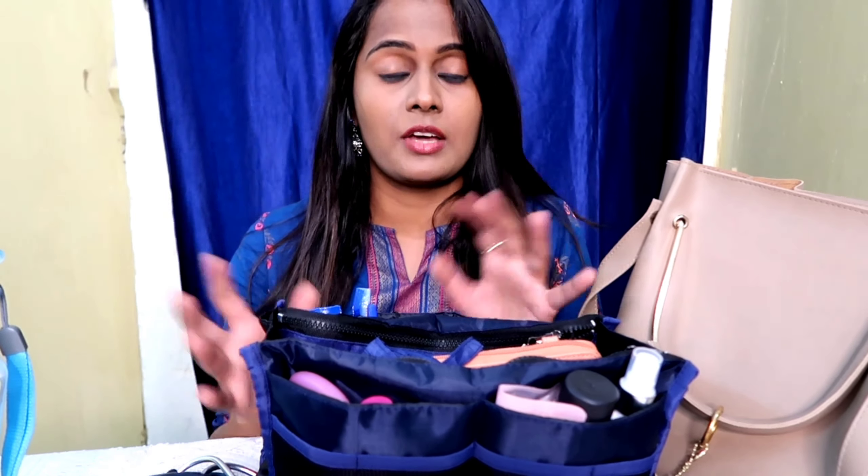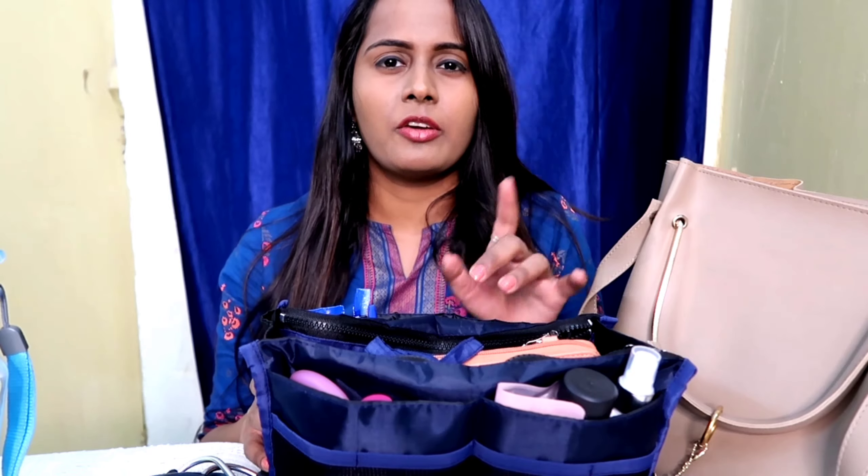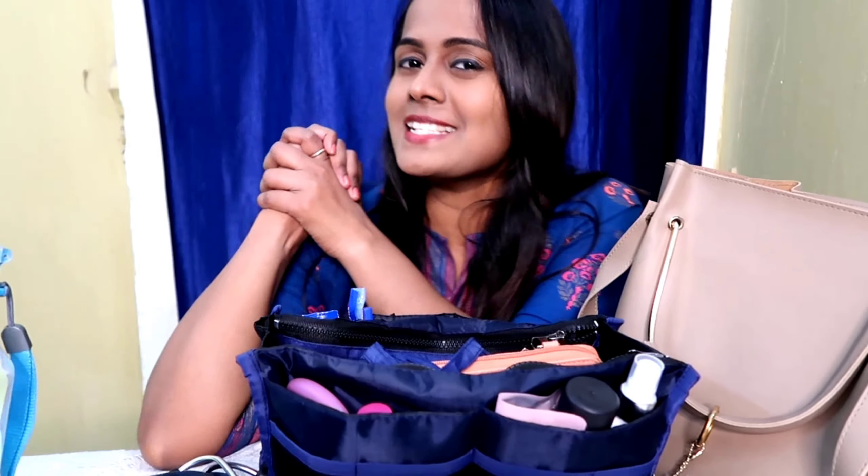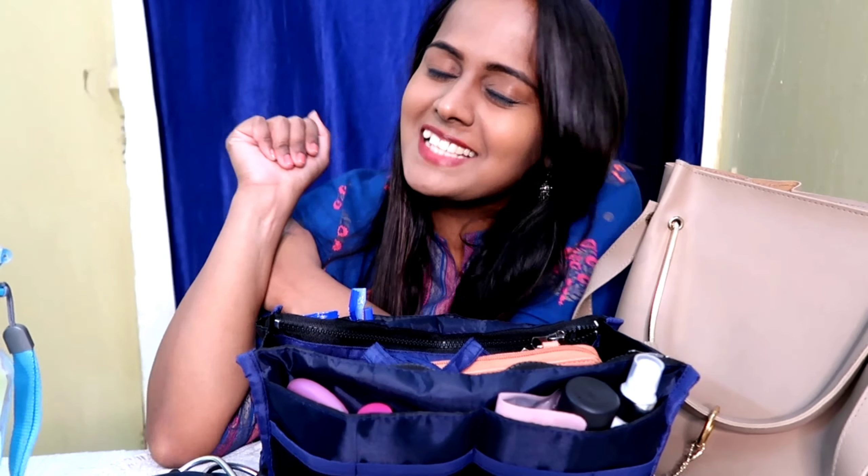I also carry a big backpack for night duties since I need to bring blankets and many other things — I'll make a separate video about that. That's it, guys! Thank you so much for watching. If you liked the video, please like and subscribe to my channel, and press the bell icon so you get notified whenever I upload a new video. Bye bye, have a nice day!